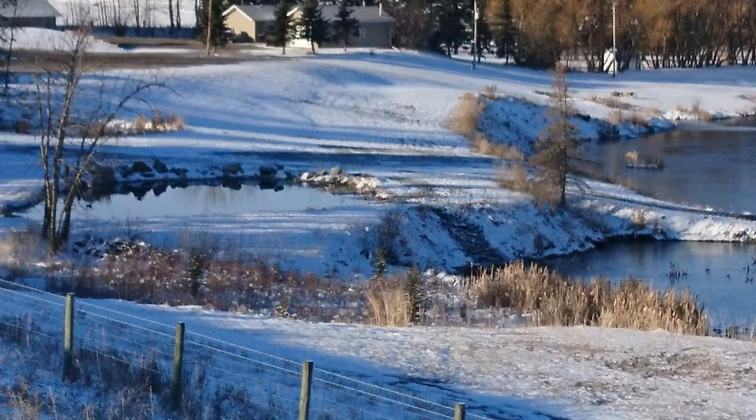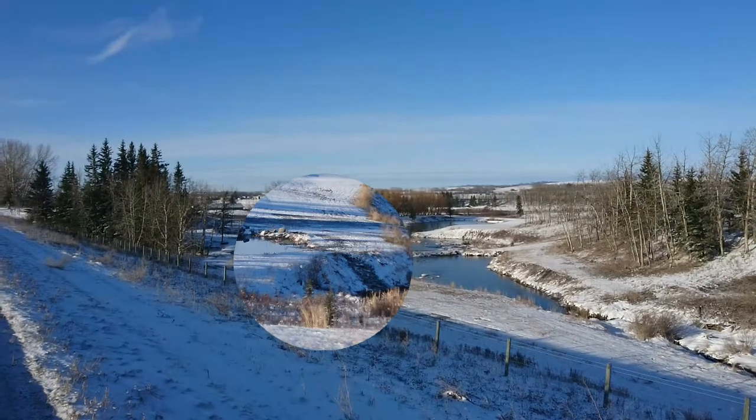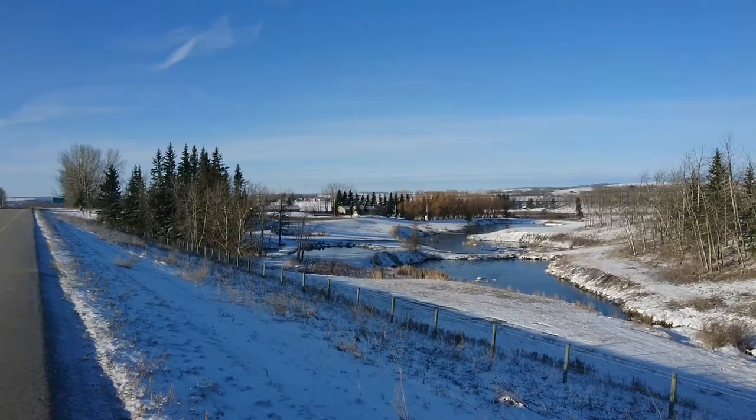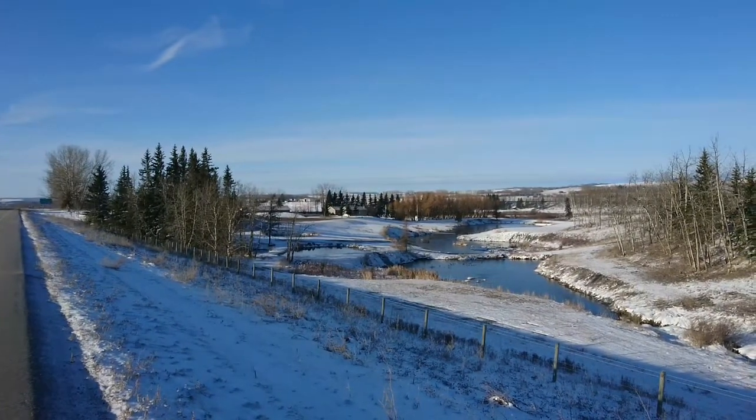The pond to the left there struggles from the same difficulties as well. Again, the spillway is built right into the actual pond wall itself, which in torrents of rain will actually compromise the integrity of the pond wall.